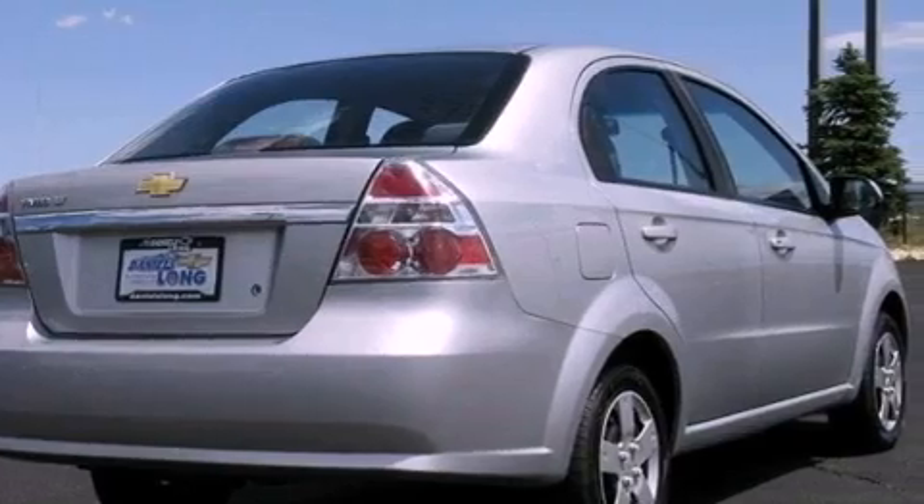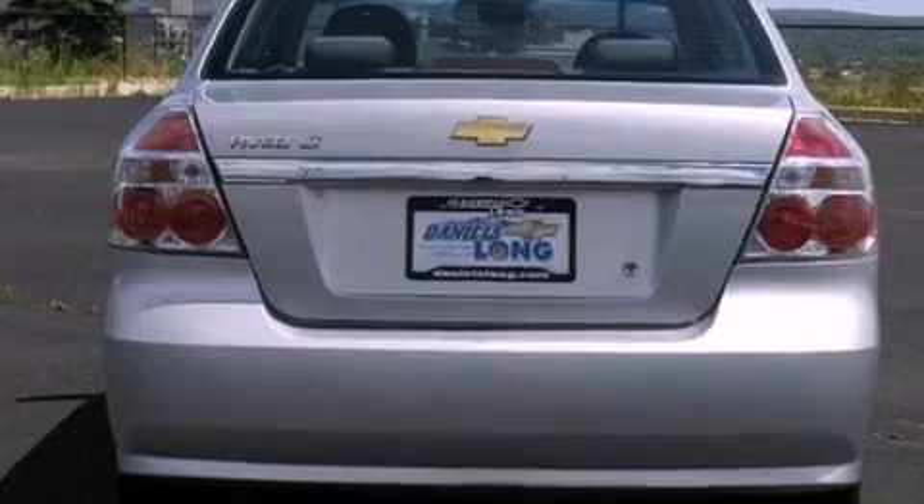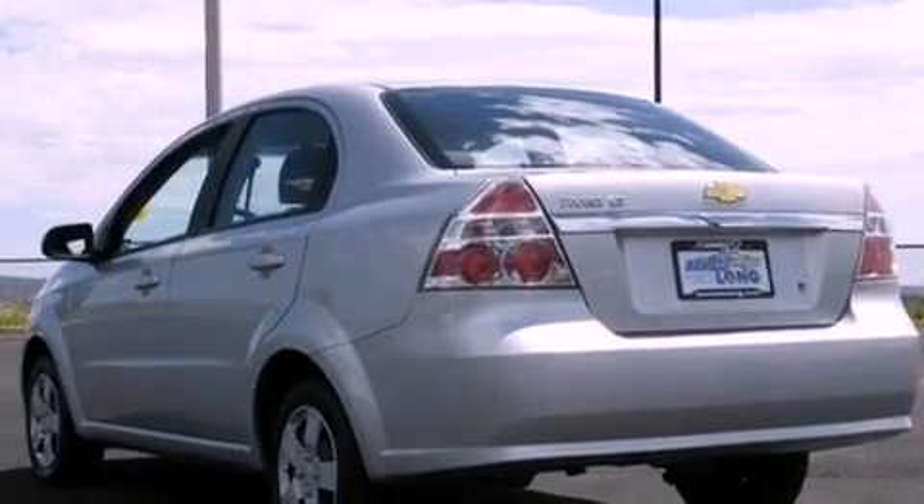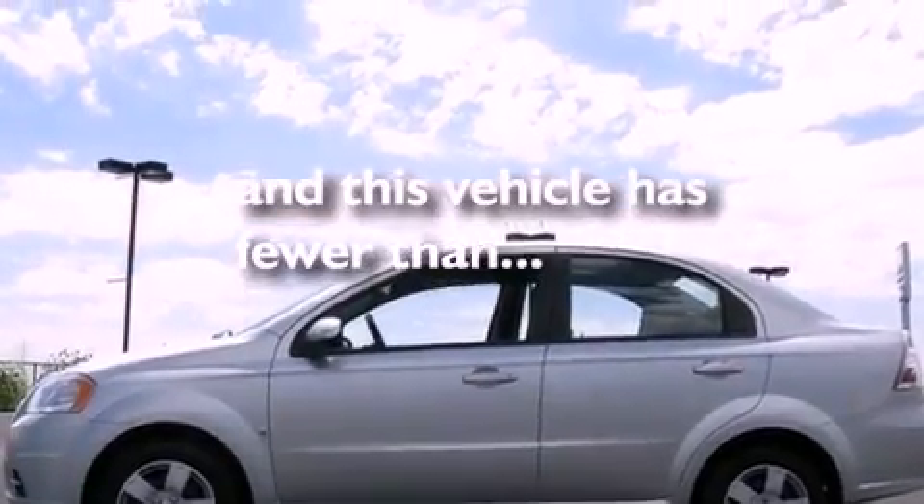All of the following features are included: a low-tire pressure indicator, variable valve timing, a passenger side vanity mirror, OnStar, side curtain airbags, latch-ready child seat anchors, and this vehicle has fewer than 44,000 miles on the odometer.